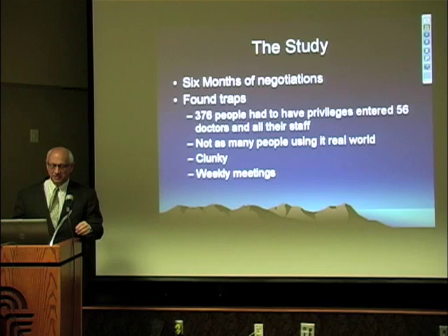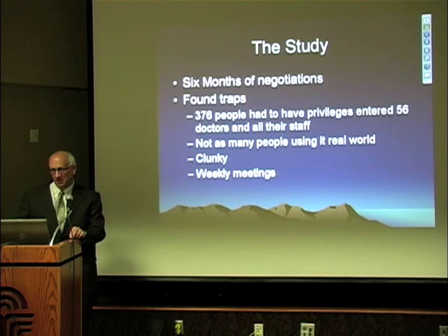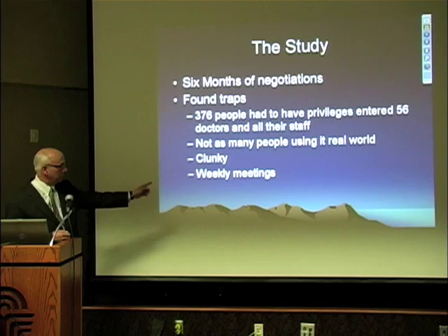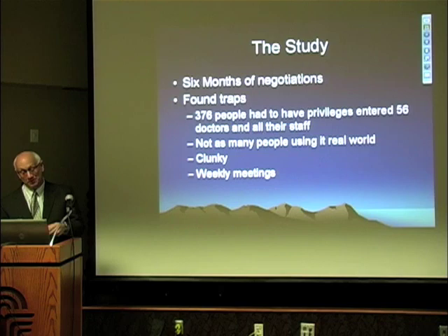Despite the fact that it sounded like many people were doing this, we found out almost nobody was actually doing online visits. The platform was also very clunky — the system would slow down and wasn't working well. But being the Mayo Clinic, we told MedFusion we were going to meet with them every week and work on these problems until they got better. We did that, and now they've solved a lot of these issues.